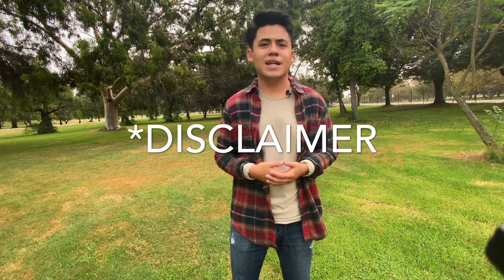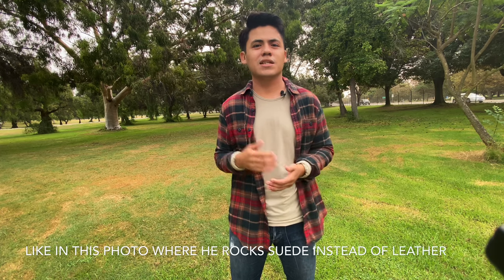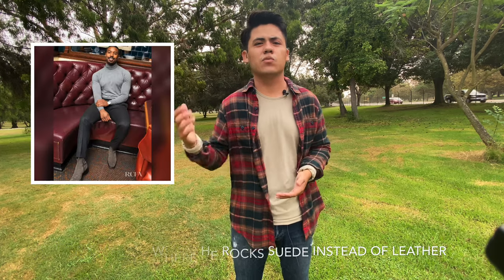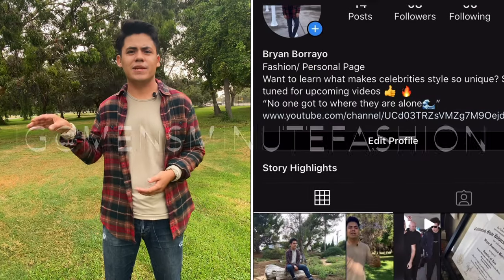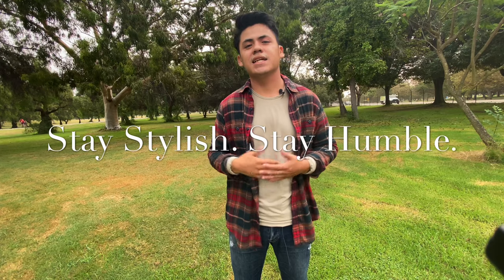Before I go, I want to let you guys know that this isn't everything he wears — this is more a summary of the foundation of his wardrobe based on a few pictures I looked at. If you found this video informative, make sure to leave a like, comment, and subscribe, and follow me on Instagram at mensminutefashion for more outfit inspiration. Thank you for watching — stay stylish and stay humble.